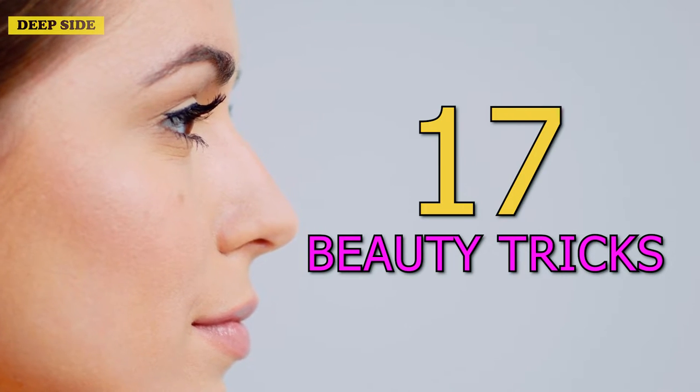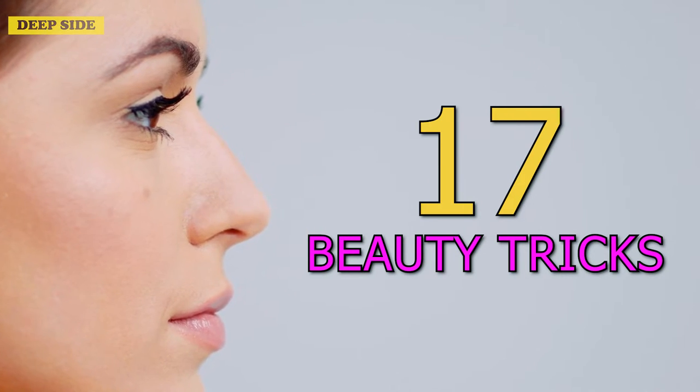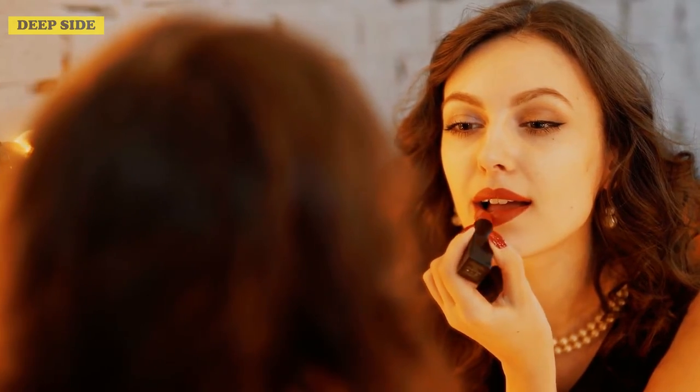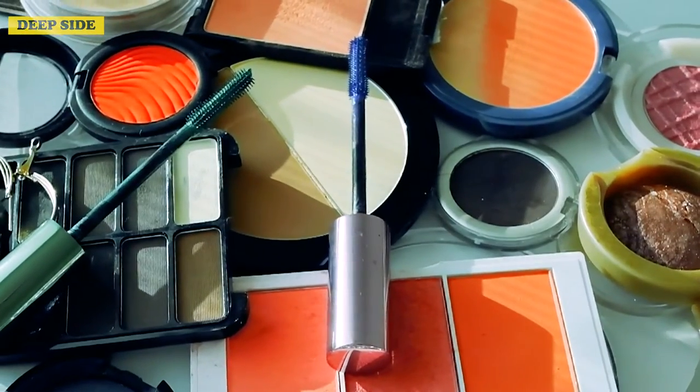These 17 beauty tricks will simplify your life as a woman, and you can use them whenever. Taking care of yourself and looking good is not always easy, but it is always worth the effort. We have some beauty tricks up our sleeve.